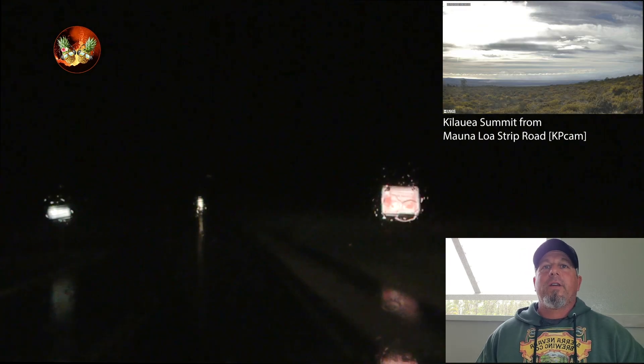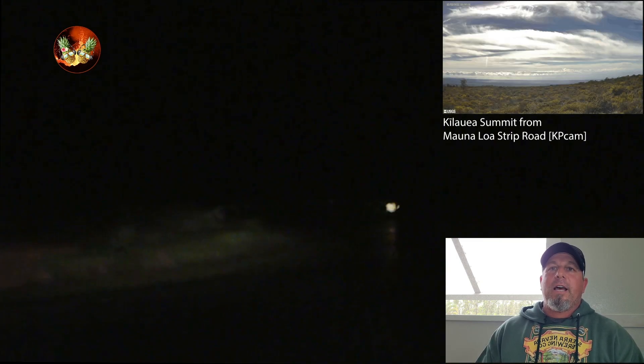The third cam I have up is the Mauna Loa cam looking down at Kilauea. I like this cam because it really shows the glow at night — it's pretty spectacular. And last night you could see the storm coming in, which just socked us — just buckets and buckets of rain.